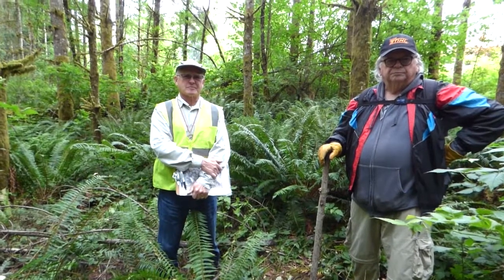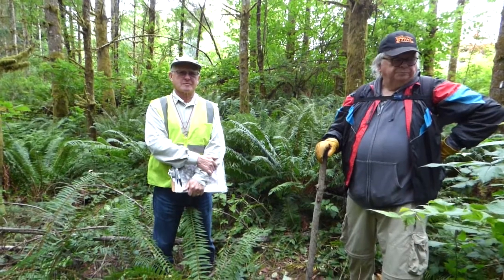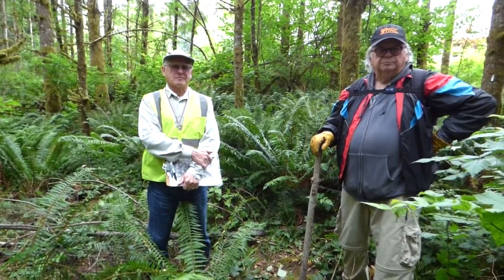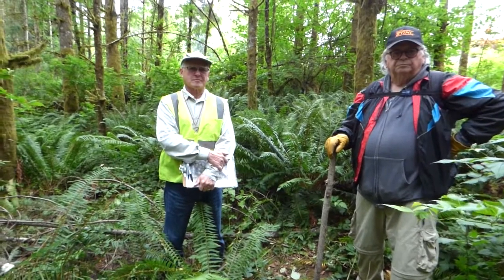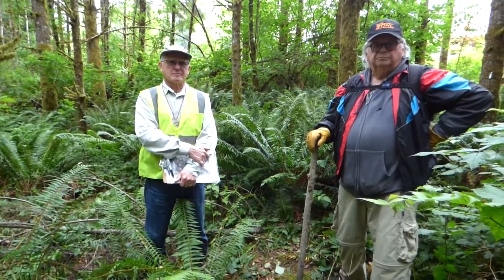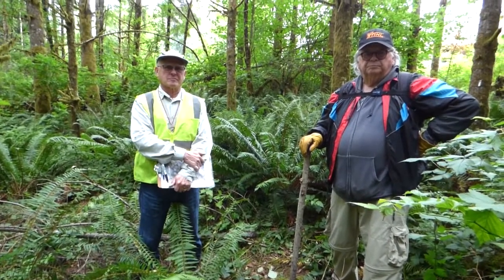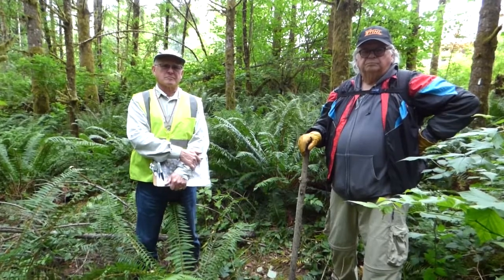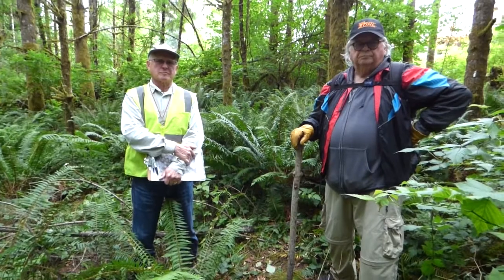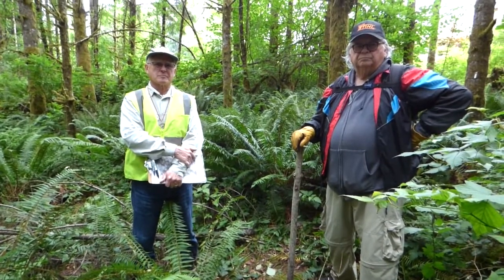This is the Forest Stewardship Committee reporting. We're here today with Marth Christiansen to the right and Dave King to the left. They're out here at one of the plots, and we'll watch what they do. We're down here by Duck Lake near the Southern Trail.